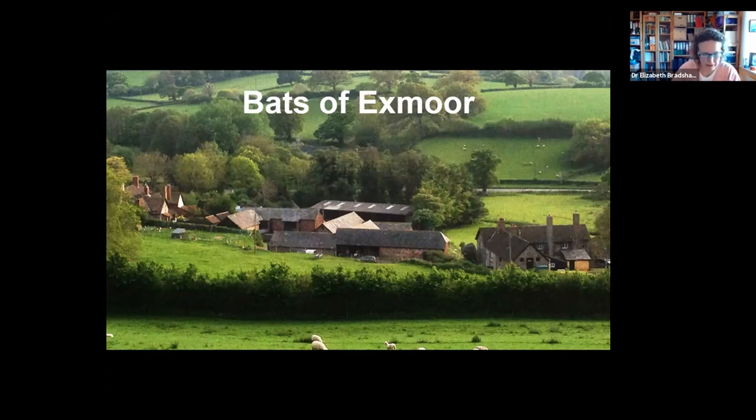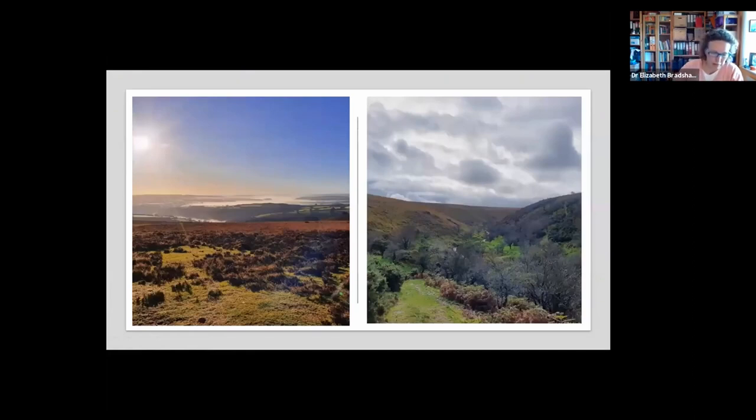Exmoor is a landscape of contrast. It has a mosaic of habitats, all combined within a relatively small area. We have open moorland, which is combined with steep-sided coombs and cleaves. These are often wooded or scrubbed, with rivers or streams linking the moorland to the wider area.